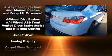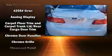Honda prioritized practicality, efficiency, and style by including one-touch window functionality, fully automatic headlights, remote keyless entry, and power windows.